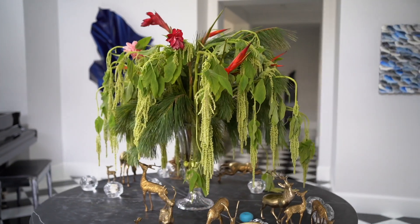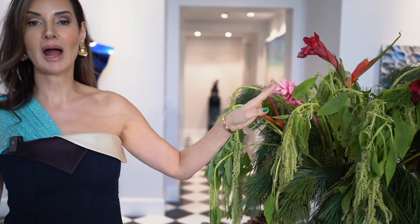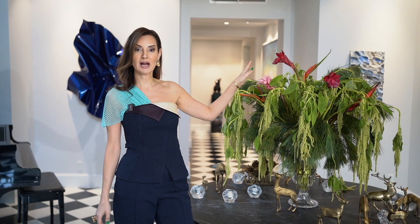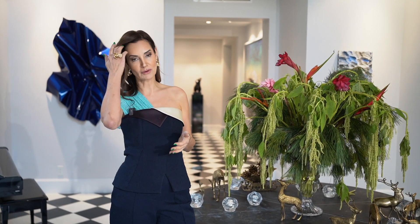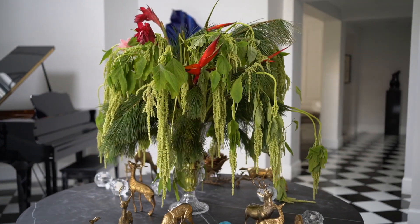The pine branches have that beautiful Christmas pine scent without needing an entire tree. I then added red ginger throughout the centerpiece and brought in some birds of paradise to give it that California tropical vibe. Even though it's winter, it is very warm in California and it's nice to bring that tropical element in while keeping the tradition of pine branches.